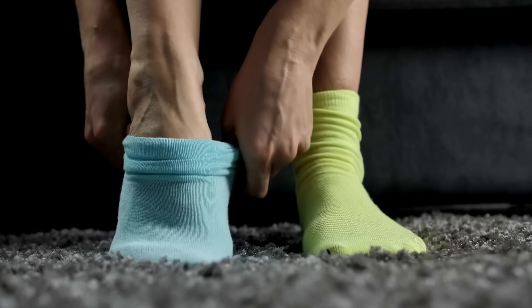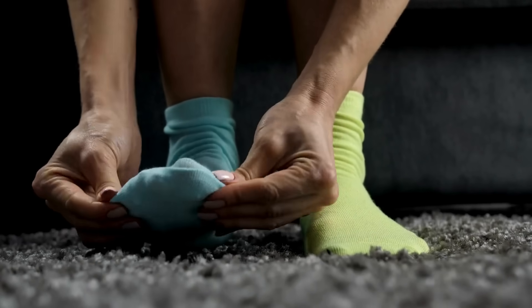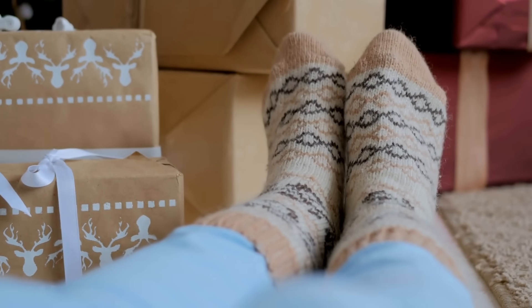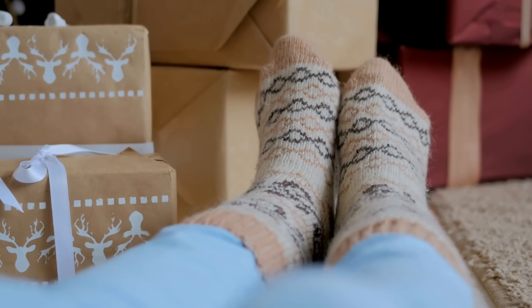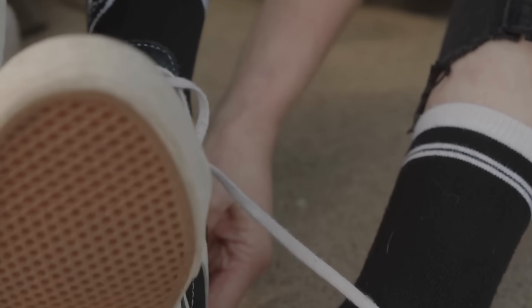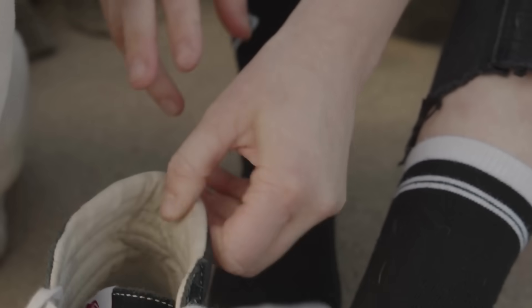Have you ever stopped to wonder how the socks you're wearing right now are actually made? They feel simple — soft tubes of fabric you slip on without a second thought. But behind every pair is a fascinating combination of high-tech engineering and precise craftsmanship.